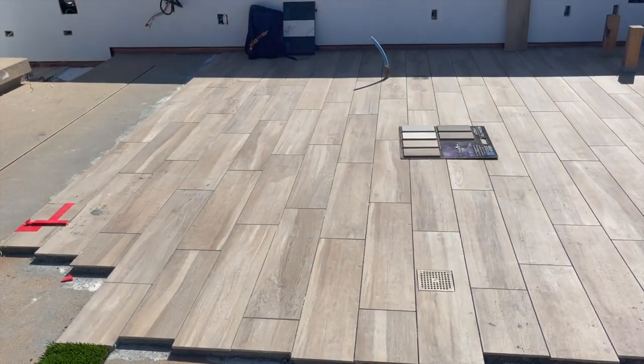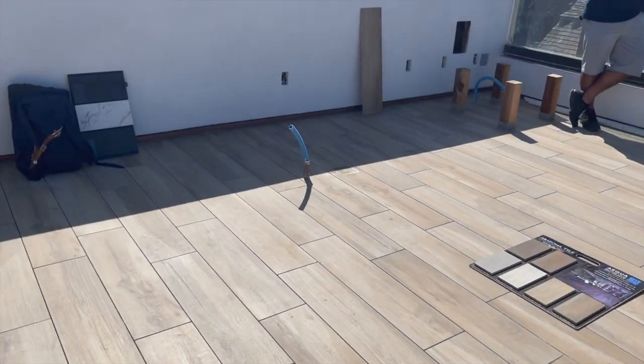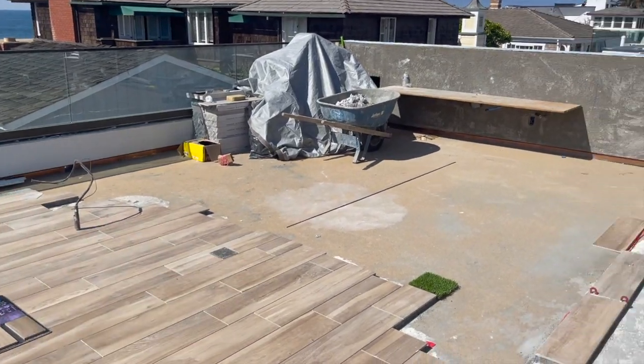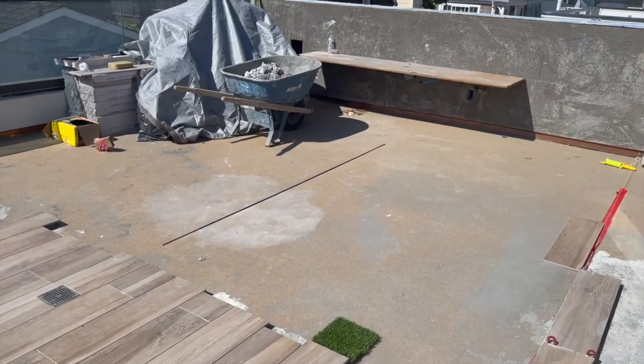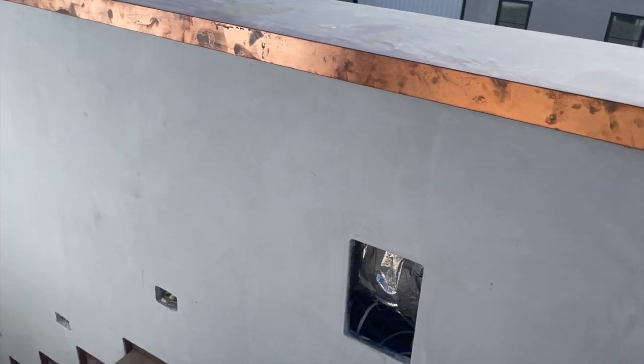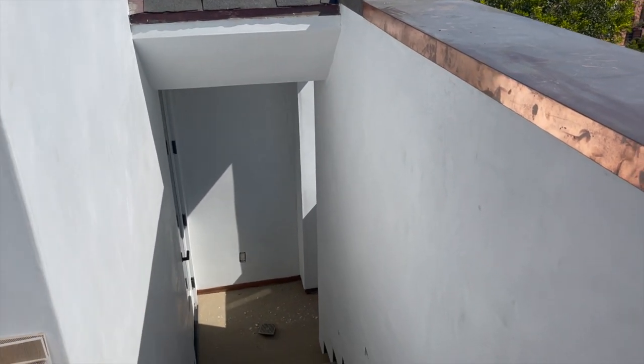We got the tile in, and this looks unfinished because it is. We're going to add a nice curve going around and cutting this out. We got our turf — we're kind of going to be putting that in — so nothing to be proud of at the moment, but it's coming to life. And we just decided today we're going to put green on all these walls, so imagine walking up and seeing green on all of this.